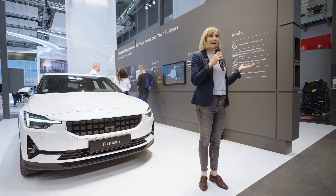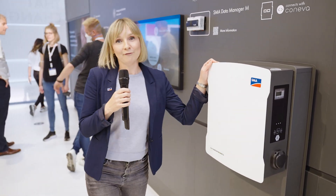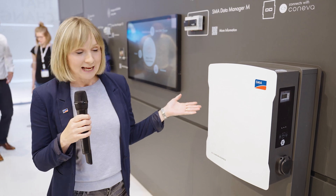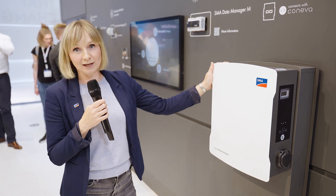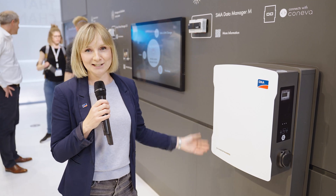Here we are in the e-mobility section of SMA solutions. We have not only brought you the EV charger home — our home charging solution for e-vehicles — but we also have our new product, the EV charger business for entire business fleets. It can charge up to 22 kilowatts, and we are very proud to present it at this year's InterSolar.